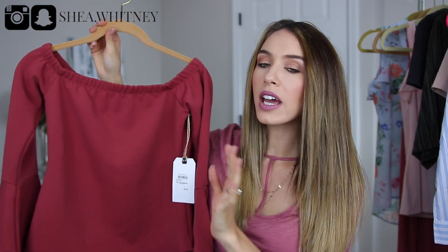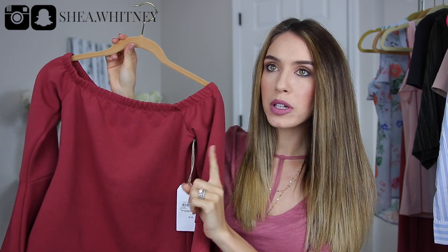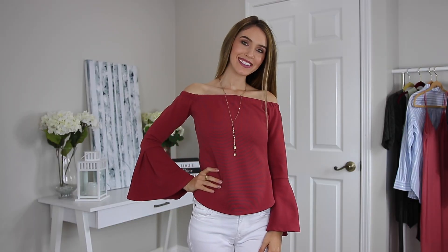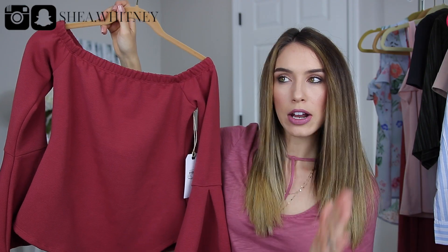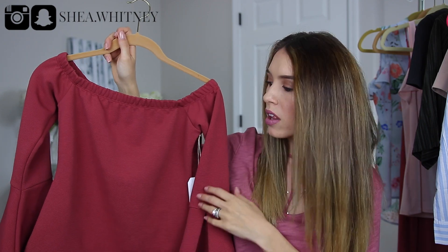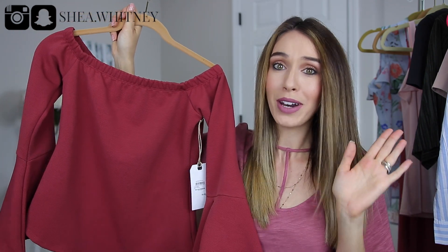The next shirt I got from Nordstrom has amazing quality — you can tell by the hems. It comes in other colors; I was first drawn to it in white, it also comes in a yellowy mustard, and then this color which is kind of a reddish burnt maroon. When I tried this color on it was so flattering. There are bell sleeves — I've been seeing that everywhere — but when I tried this one on you can tell it's just made really well. I was so happy with this one and I fell in love with it when I tried it on.